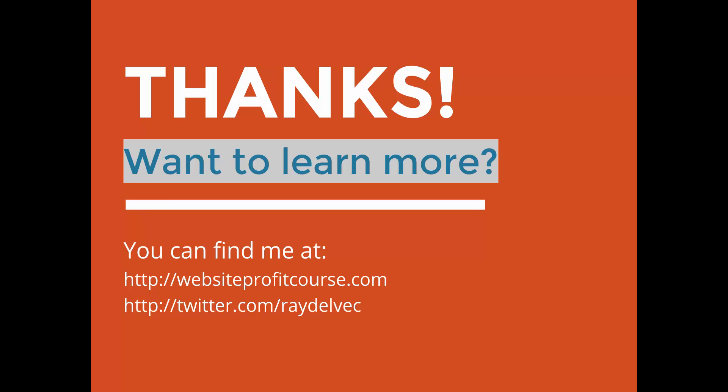If you want to learn more, I do videos and blog posts about WordPress, web design, and specifically working with local clients. I've had the most success with local clients because you get to meet them in person, build trust, and it's more of a long-term relationship with a monthly steady income. You can find me at ProfitCourse.com and on Twitter at Twitter.com/RayDelvec. I also have the list of links in the description below. Thanks a lot — hope this helps and saves you a little bit of time and frustration.